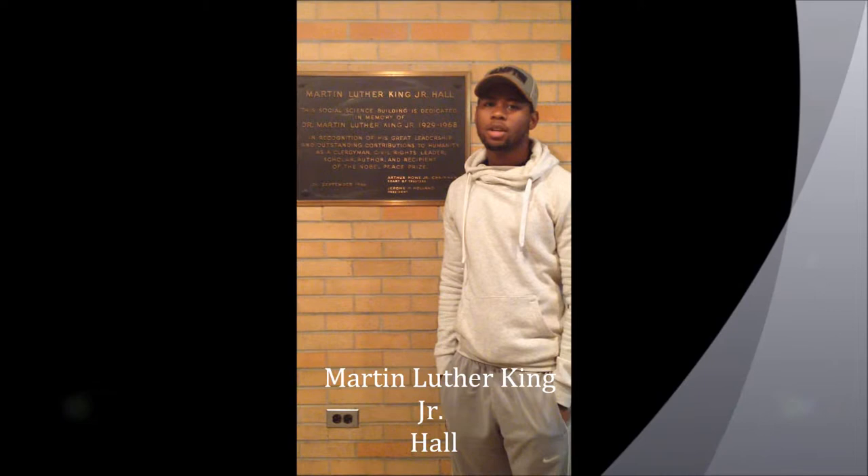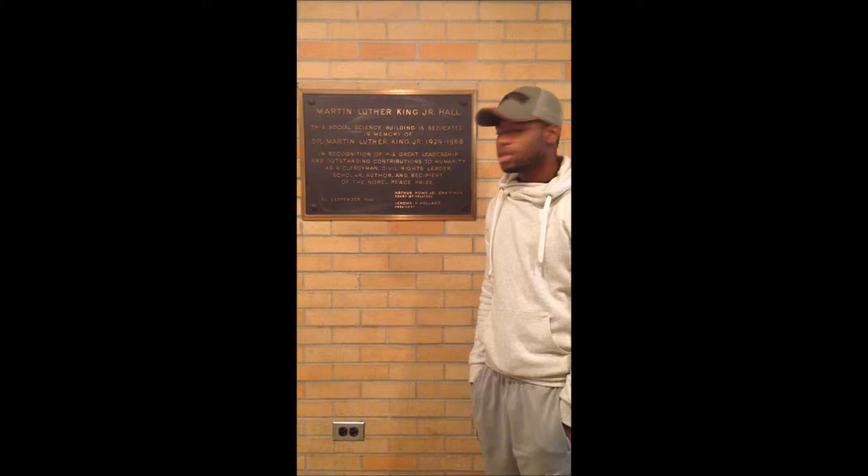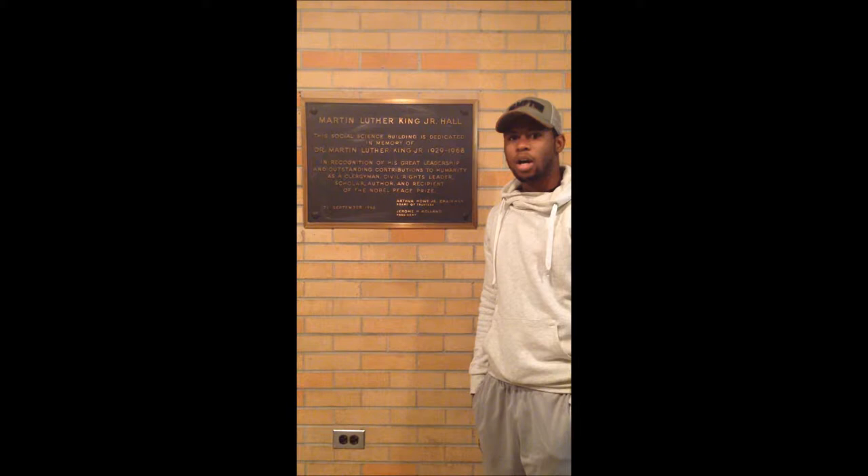Hey, my name is Darrell Tlates, an electrical engineer major. We are in front of Martin Luther King Hall. It was built on September 26, 1968. The president was Jerome H. Holland. The building is for the social science department.